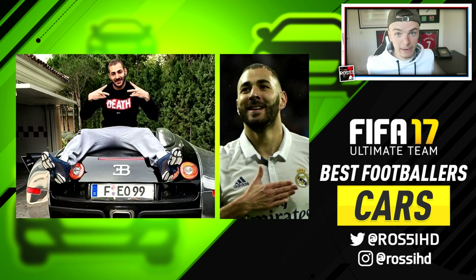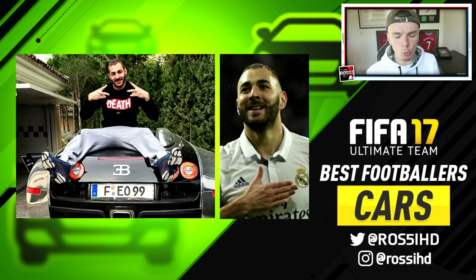Another teammate with an insane car is Benzema — Ronaldo's teammate. He's actually got a Bugatti too, but what makes this one special is it's wrapped in chrome. We've seen gold wrapping on a Lamborghini, matte black wraps, and now we've got a chrome wrap on an actual Bugatti — one of the best cars in the world. Bugattis can be worth a million, two million, 800 grand, 700 grand. I'm not sure exactly what this particular one is worth — if you've got any car experts watching, let me know — but it's bloody awesome.